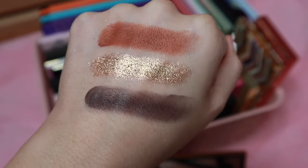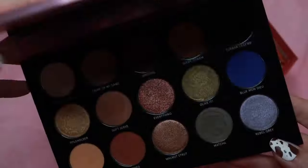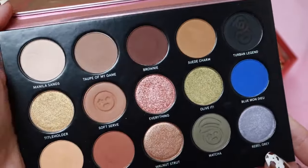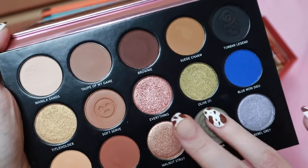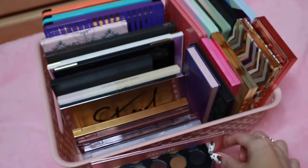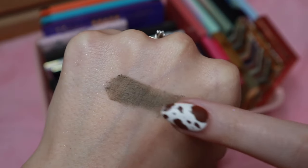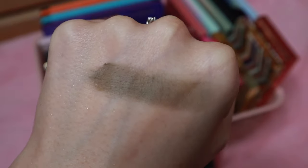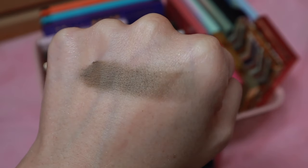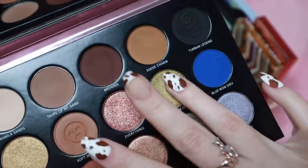Next is this palette from One Size — the Visionary Eyeshadow Palette. Really nice quality in this one. I believe I got this one when it was on sale at Sephora, and I see it go on sale quite a lot, so if it's a palette you're interested in, you might want to wait and pick it up during a sale. Let's swatch the green shade and then the green shimmer.